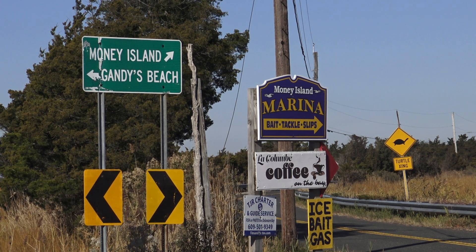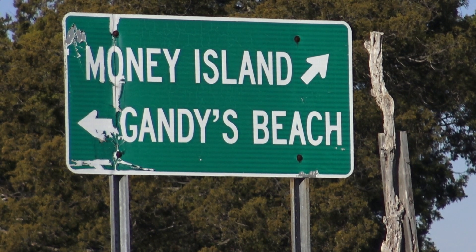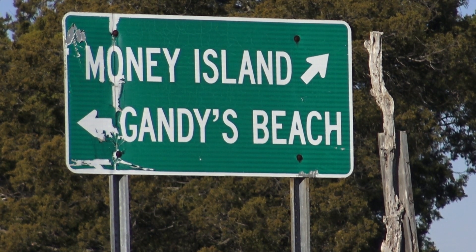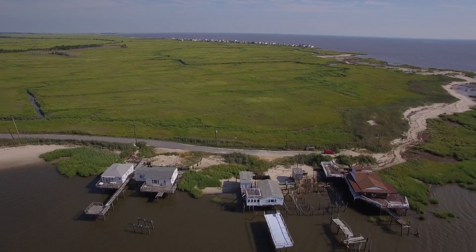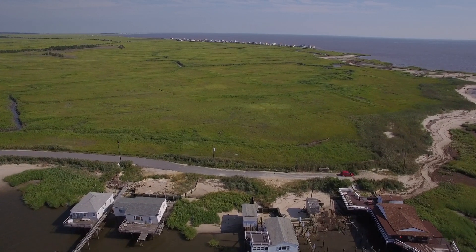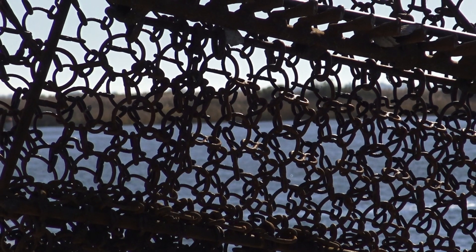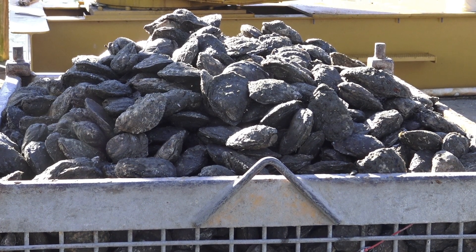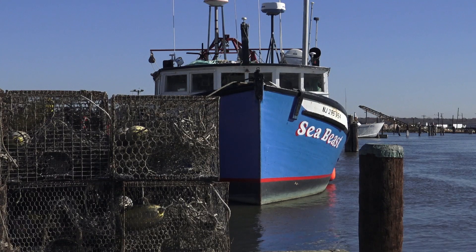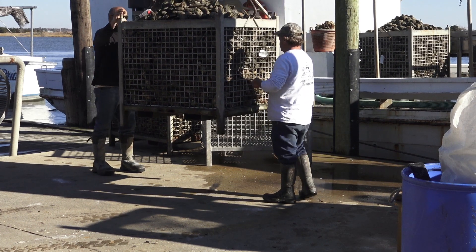One of the sites that we've been trying to install living shoreline is a location called Money Island. It's also near a community called Gandy's Beach. Between those two small communities is a large expanse of marsh. Money Island is situated right in the middle of the Delaware Bay oyster beds, which is a primary area for crabbing and fishing for flounder or fluke, for weakfish. It's called Money Island because the boats are landing their catch and they're making their money there.